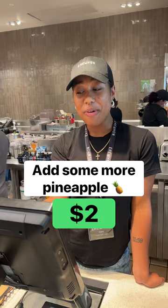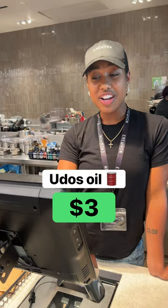We need some expensive vitamins and stuff. MCT oil, how much is that? Three dollars. Where we at right now? 59. We almost had 100. Some ginger — 11.